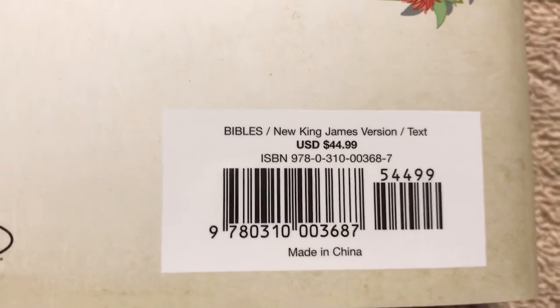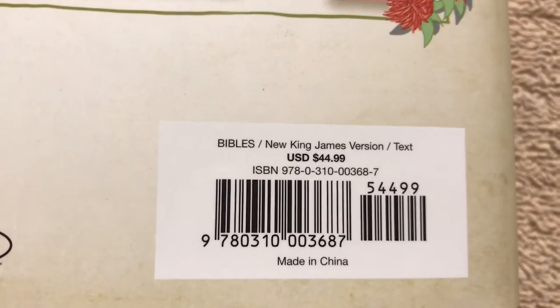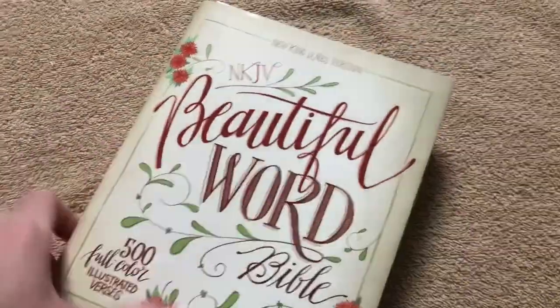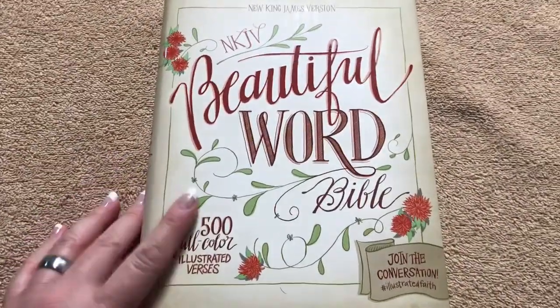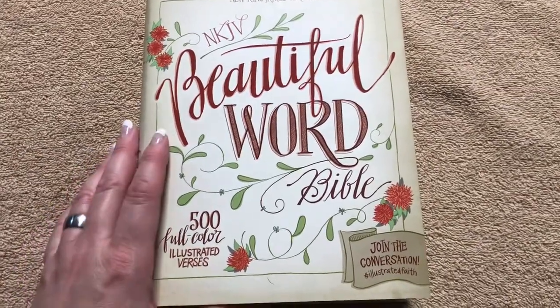Right now I just looked on christianbook.com's website and they're on sale for $13.50. I paid $25 for this one, so if you like it I would snag one while they've got it on that sale. They've also got one in the cloth version with a really nicely done cover for that same price at $13.50. So that is a great price.